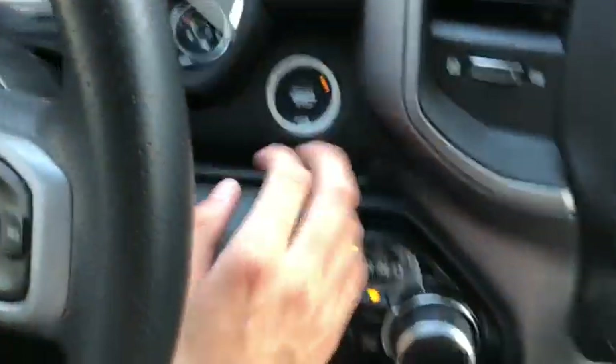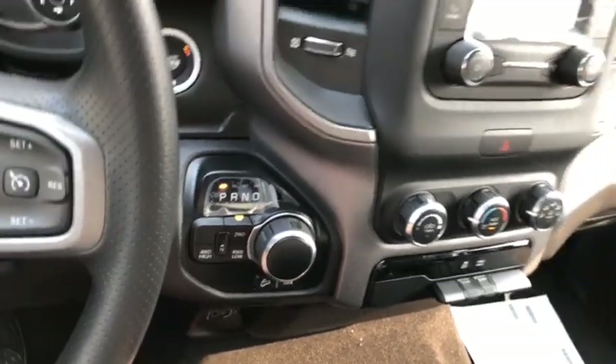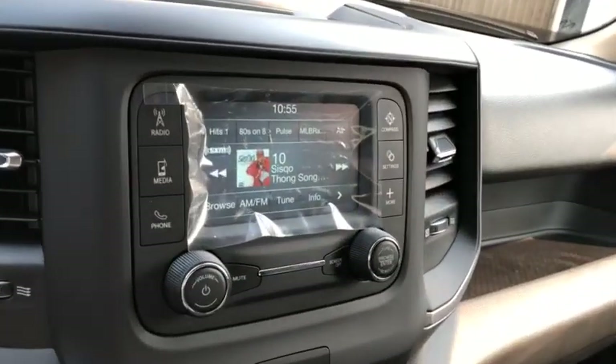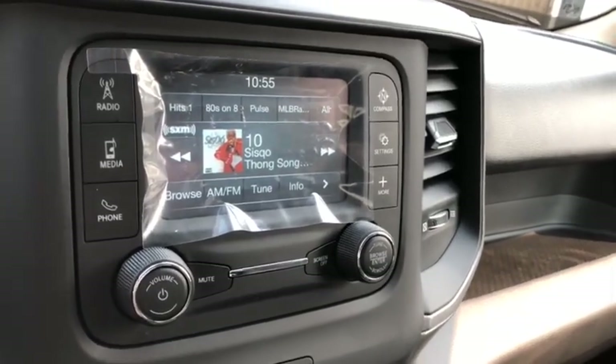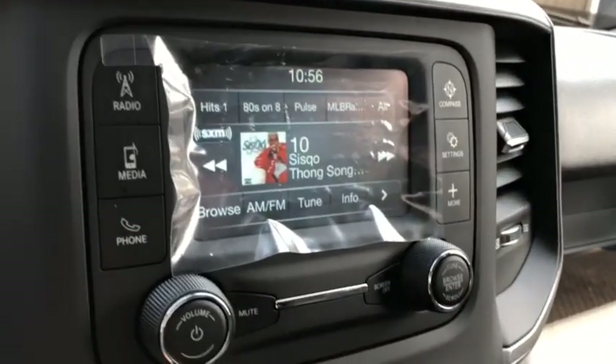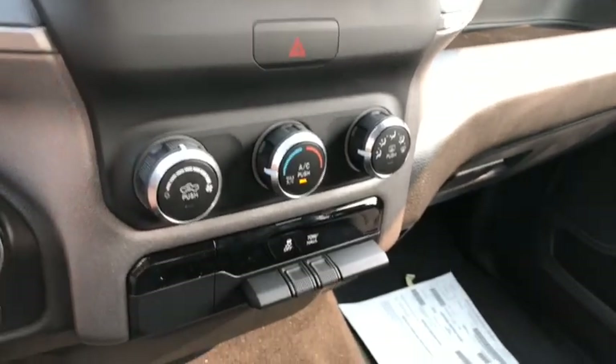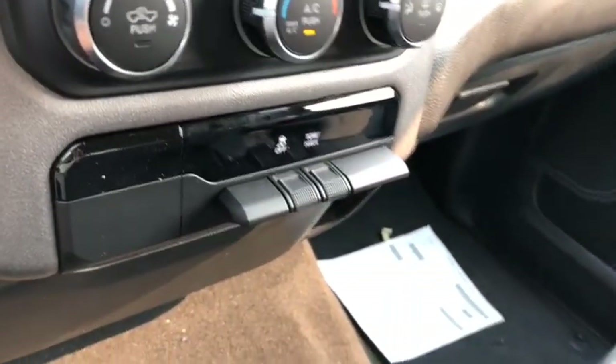You do have your push button start just right here, as well as your four-by-four and eight-speed transmission controls. The entertainment system comes with AM/FM radio, as well as satellite radio, Bluetooth, USB, and aux ports located just down below here. The climate control system includes AC, defrost, and rear defrost.